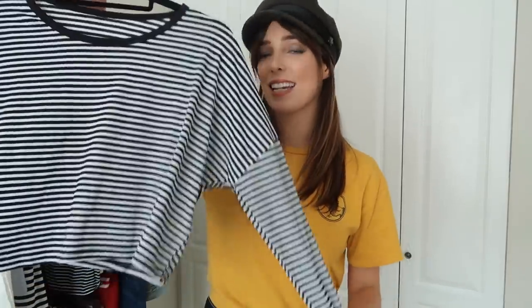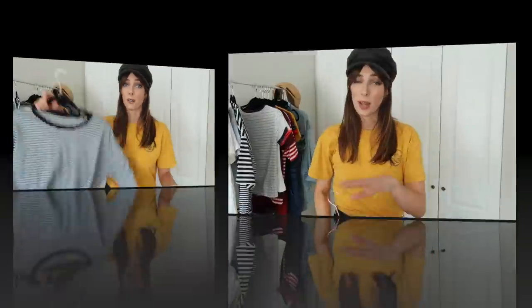Next we have another striped long-sleeve t-shirt — very similar but not the same as the one before. It's also quite cropped and I think it would look really really nice with a pair of high-waisted jeans. It's just so simple — a top you can throw on for anything. And again it's really really cheap.